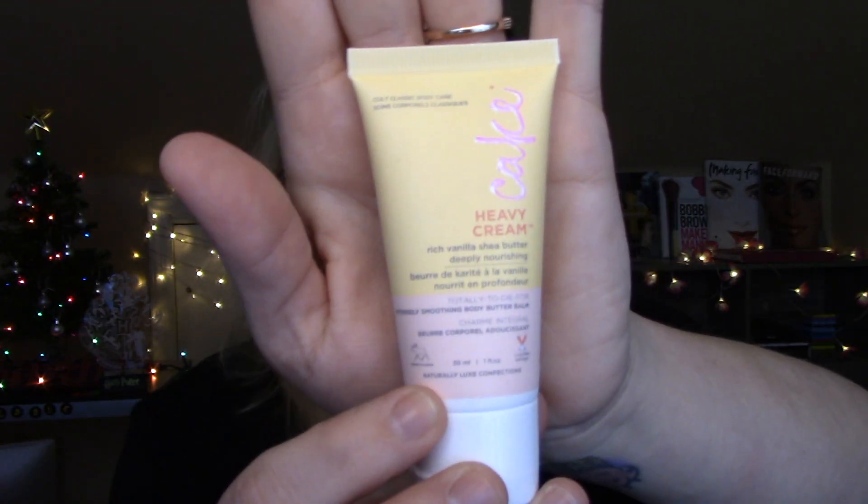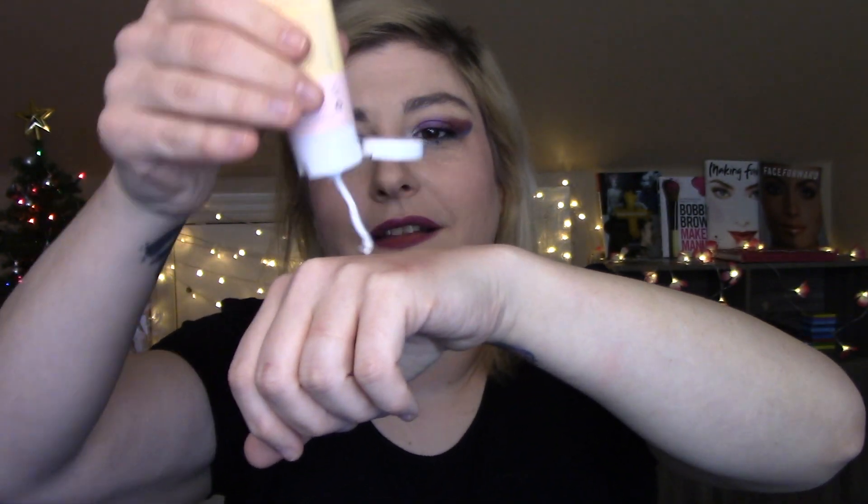Yes, ipsy — you see what I'm saying about ipsy versus Birchbox? With the bag I was already excited, first product out even more excited. Second product — what is this? Oh girl, Cake Heavy Cream — rich vanilla shea butter, deeply moisturizing, totally to die for, intensely soothing body butter bomb. That is a mouthful, but for those of us with dry skin, this is gonna be a lifesaver. I'm putting this on right now — oh my god, I don't want to wear it, I want to eat it!